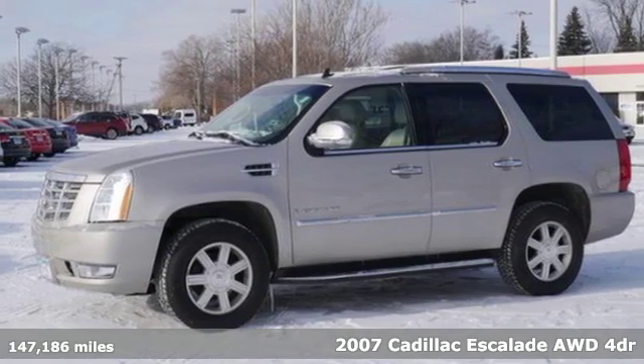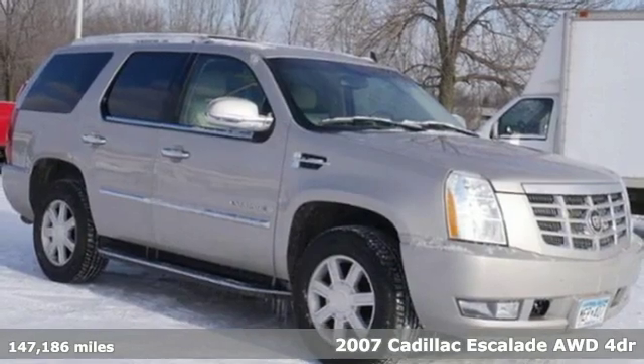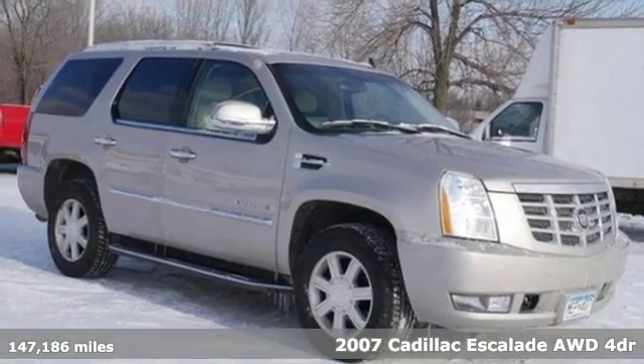Here's a 2007 Cadillac Escalade — for a life well lived and every expectation fulfilled.